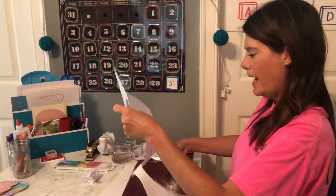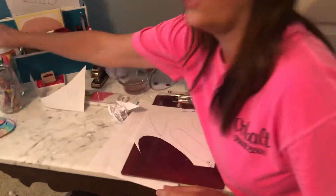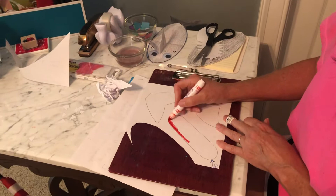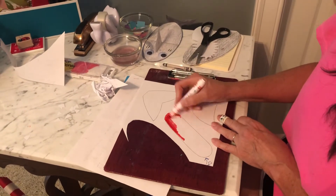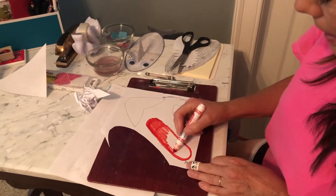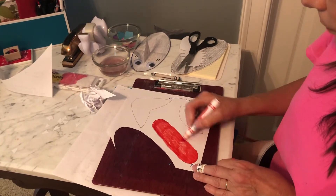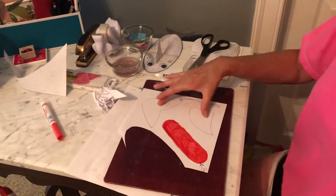Now we are going to color — this one we're going to color red. This smaller one, I want you to color red. And like I said, you can stop and Ms. Holly has all the things on here that tell you what to color. You can ask your mom and dad and color all of this at once, get it all cut out, and then come back to the video and put it together. And then these two, we're going to color gray.